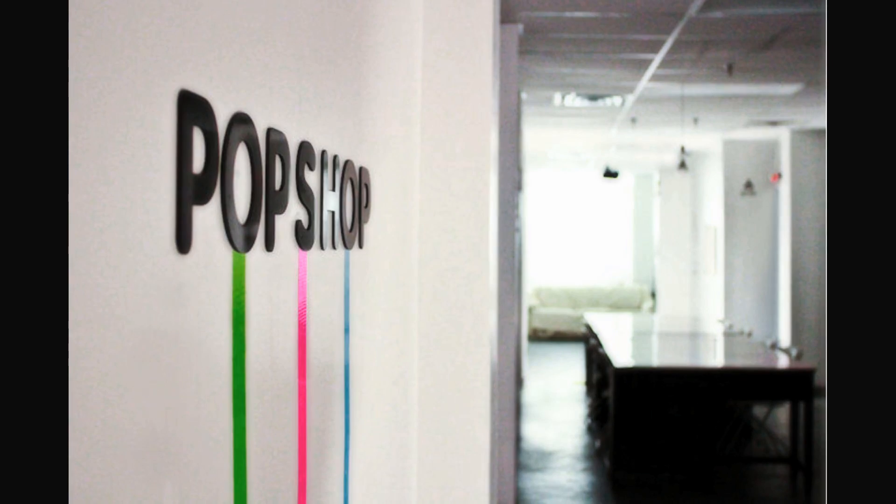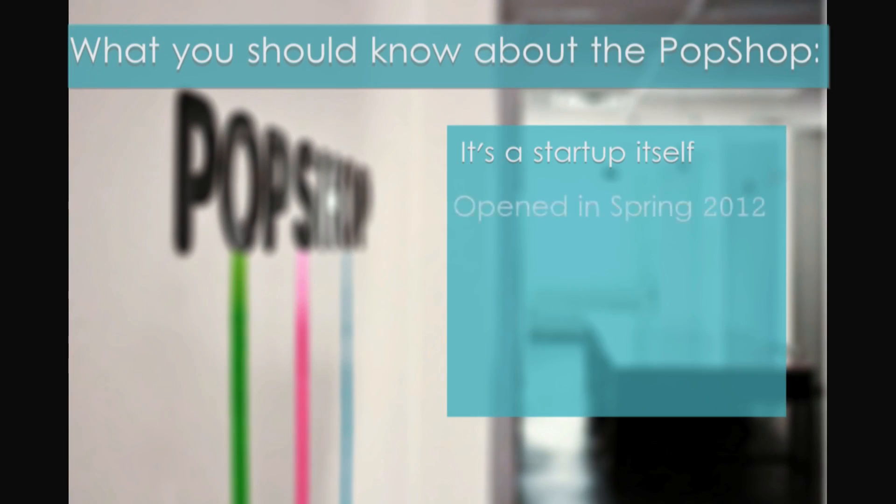The Pop Shop is a startup itself. According to their site, the space was opened up to the Cornell community in the spring of 2012 as a one-month experiment.